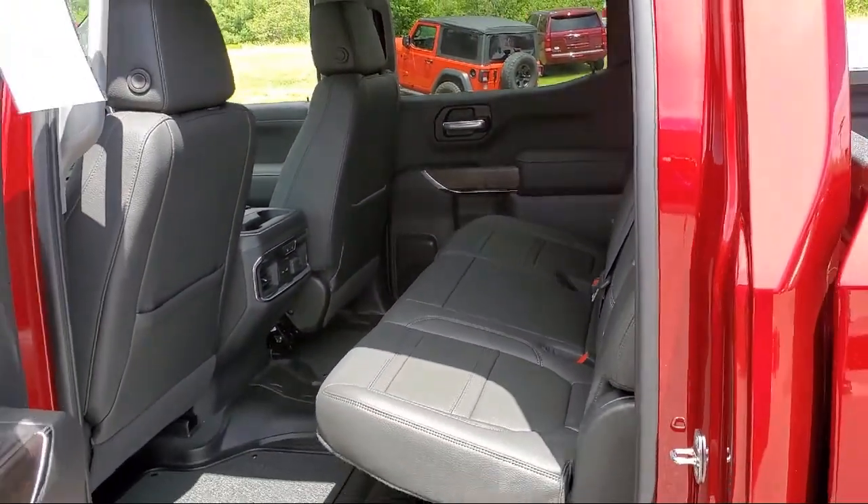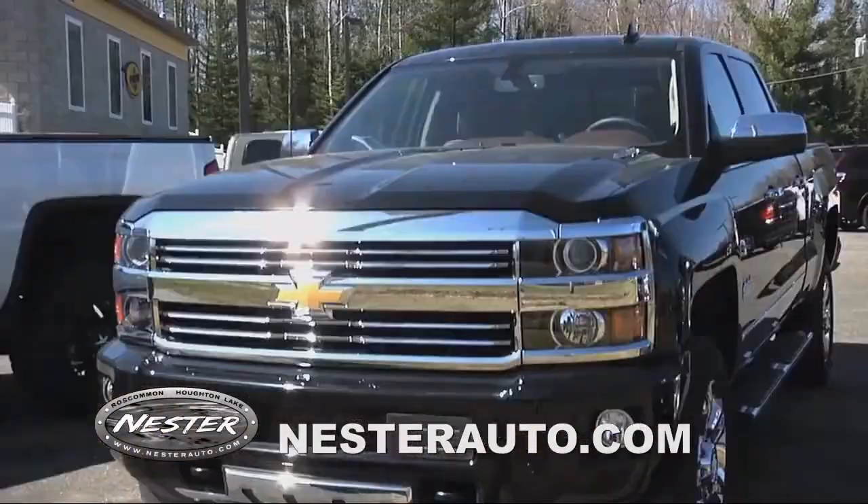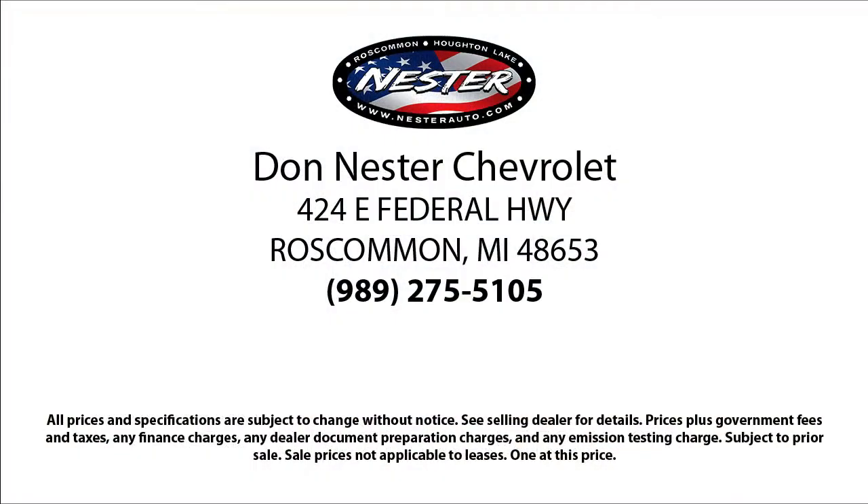Our friendly and experienced team will help you drive away in a vehicle that is just right for you. Come see us today, because nobody beats a Nestor deal.